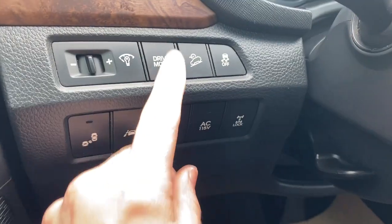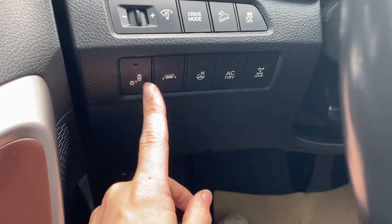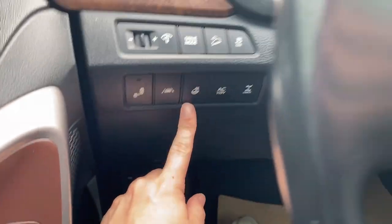We can step inside. Just to the left when we get in here we have our hill descent control with traction control, our blind zone alert, lane keep assist, and the heated steering wheel.